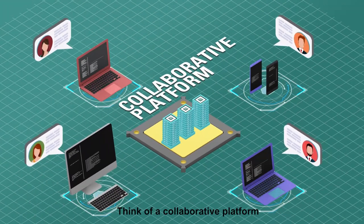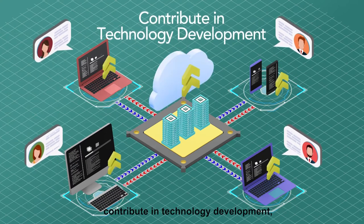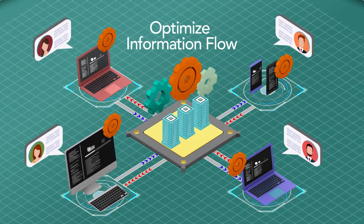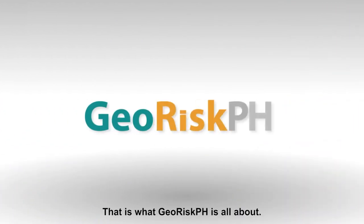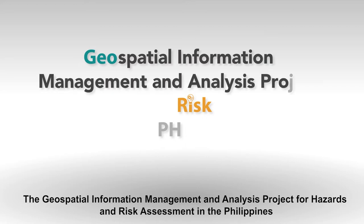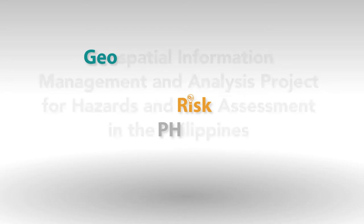Think of a collaborative platform where one can share ideas, contribute in technology development, and optimize information flow for a better and quicker risk reduction, mitigation, and response. That is what GeoRisk PH is all about — the Geospatial Information Management and Analysis Project for Hazards and Risk Assessment in the Philippines, or GeoRisk PH.